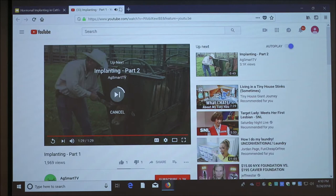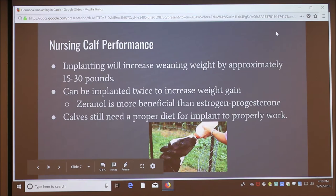With nursing calves, implanting will increase weaning weight by 15 to 30 pounds. The implants lose their effectiveness after 120 days, so it's more effective to implant twice — once before they're two months old, and then four months after that. Double implanting with zeranol shows a greater effect than double implanting with estrogen and progesterone. Implanting shows greater performance than not implanting, but proper nutrition is also essential for it to work properly.